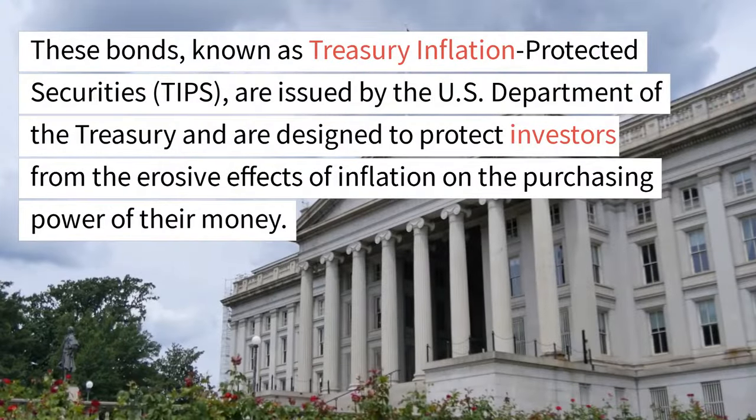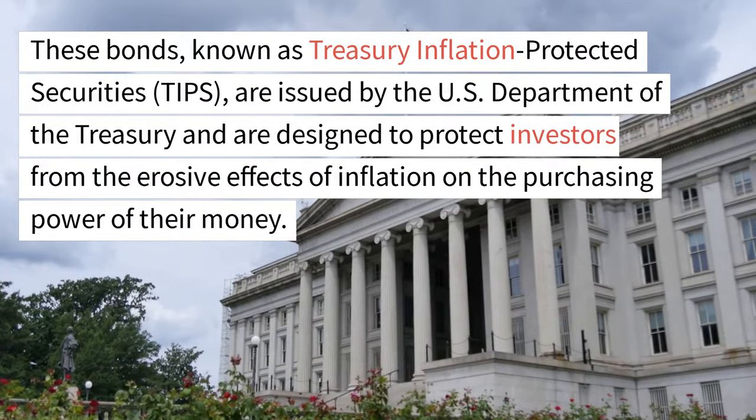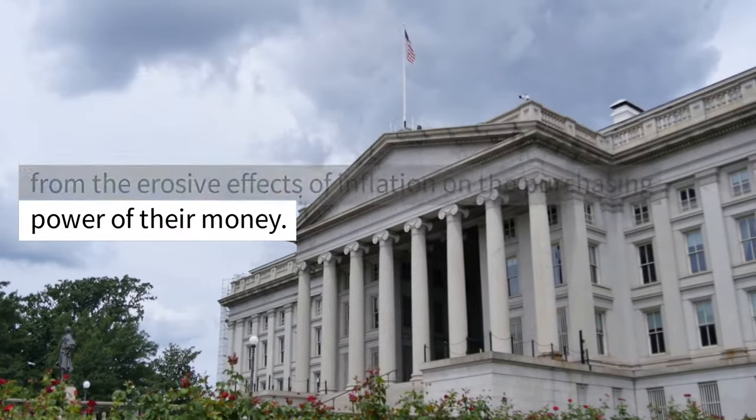These bonds, known as Treasury Inflation Protected Securities, or TIPS, are issued by the U.S. Department of the Treasury and are designed to protect investors from the erosive effects of inflation on the purchasing power of their money.